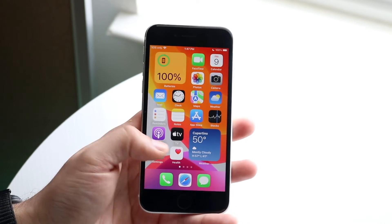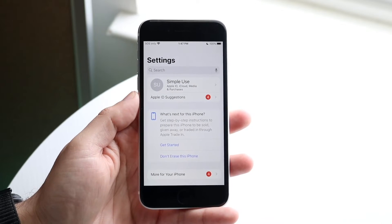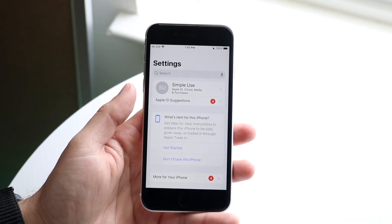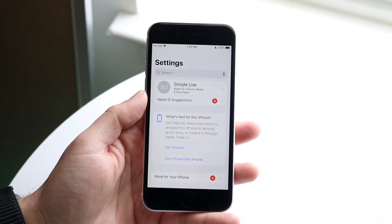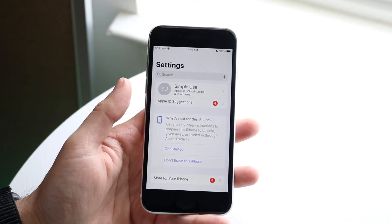On top of that, we got some new Advanced Data Protection on the phone. If you're on iOS 16.2 or newer, you now have the ability to enable end-to-end encryption on iMessages, backups, photos, notes, and so many different things. That's another really cool addition — getting end-to-end encryption on your message backups and more.